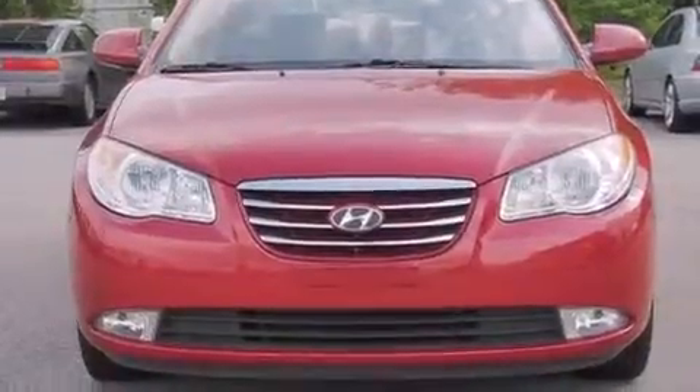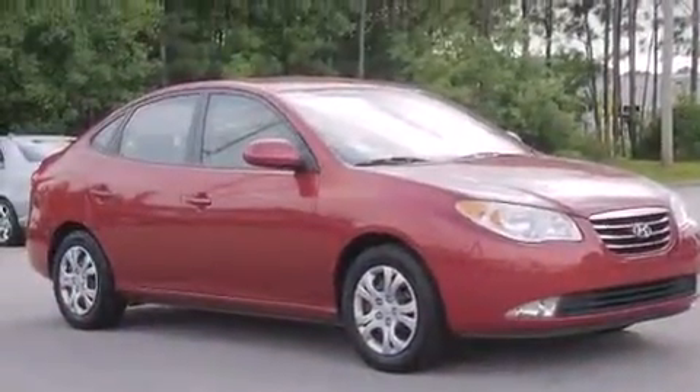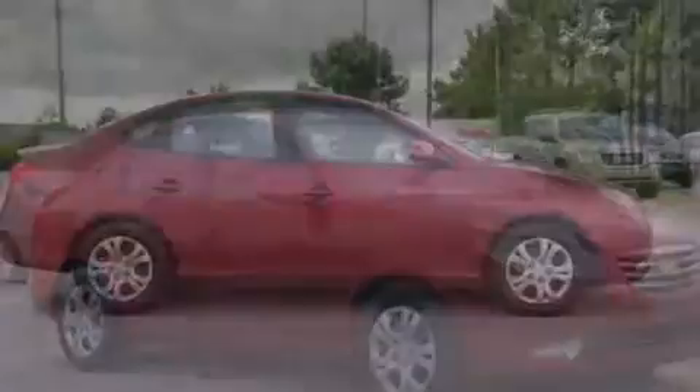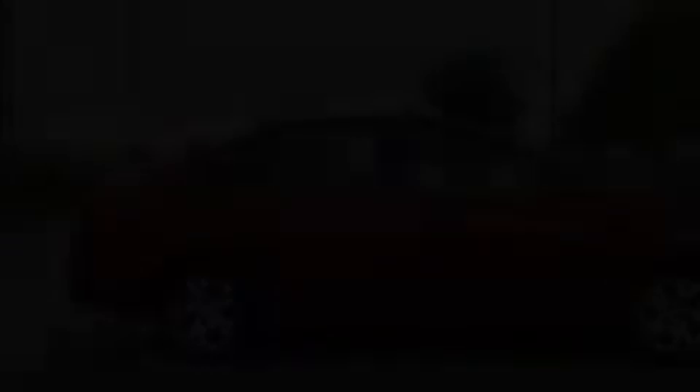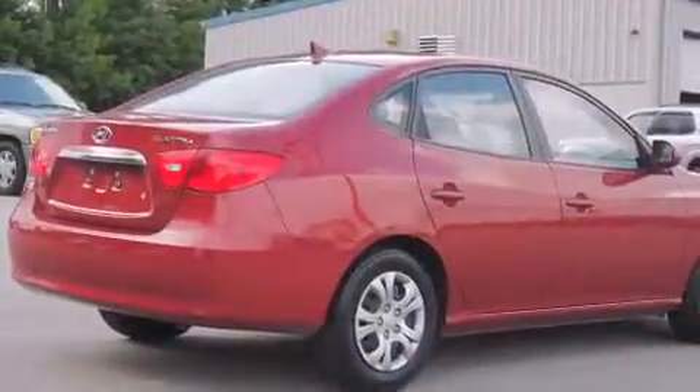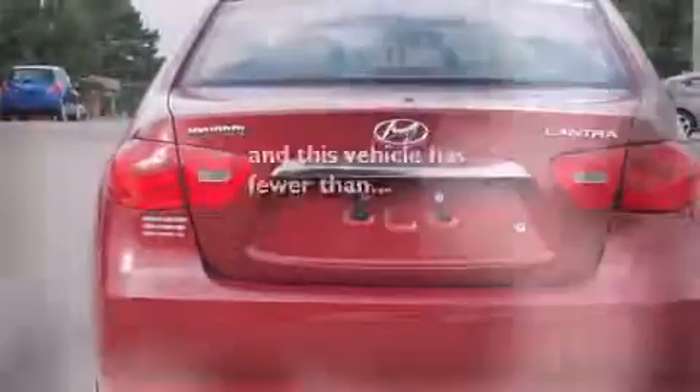All of the following features are included: a low-tire pressure indicator, air conditioning, cruise control, dual airbags, three-point rear seatbelts, rear seat child-proof door locks, a rear folding seat, full-power accessories, a rear window defroster, and this vehicle has fewer than 75,000 miles on the odometer.